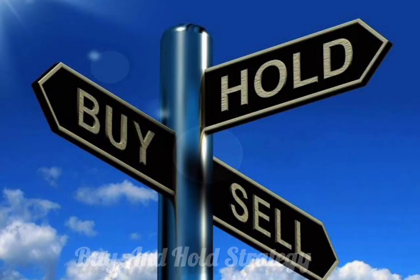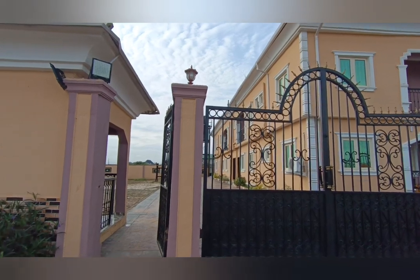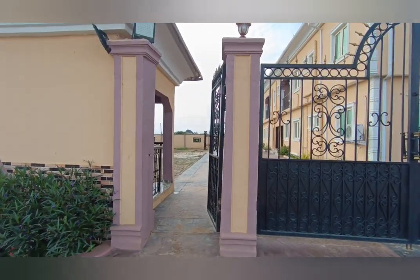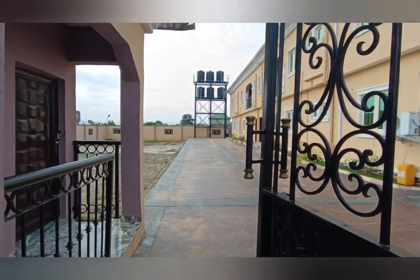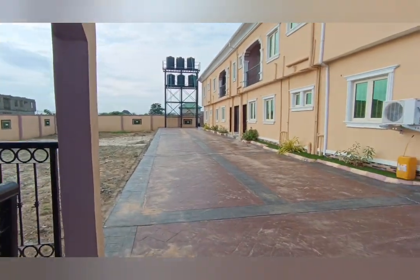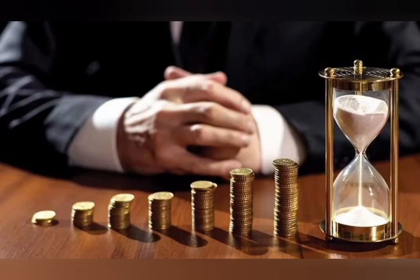First on our list is the classic buy and hold. This strategy is as old as the hills and has proven its worth time and again. It involves acquiring a property and holding on to it for an extended period, allowing its value to appreciate. During this period you can also rent it out to generate consistent income. It's a long-term game but patience often pays off handsomely.